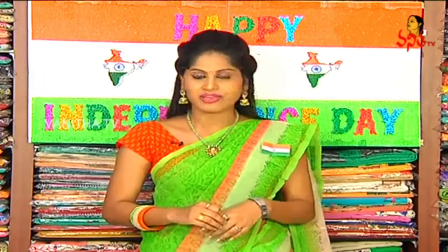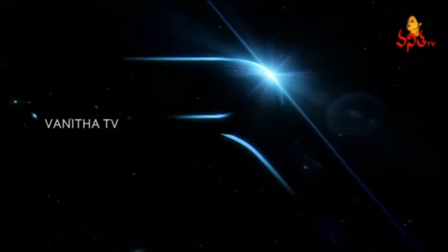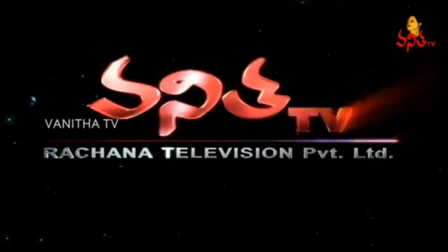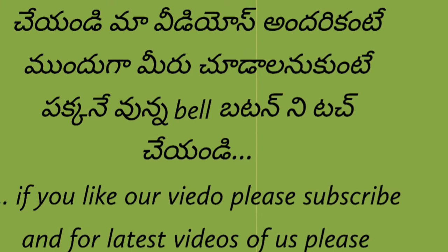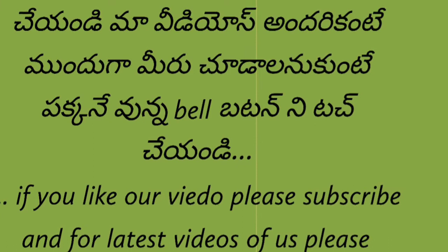Immediately you can purchase it. We are in Hyderabad, Chikitpali, Tiyagraya Gansapa — Meenakshi Saries. Make everyone happy this Independence Day. We will show you in the next episode. Until then, bye-bye.